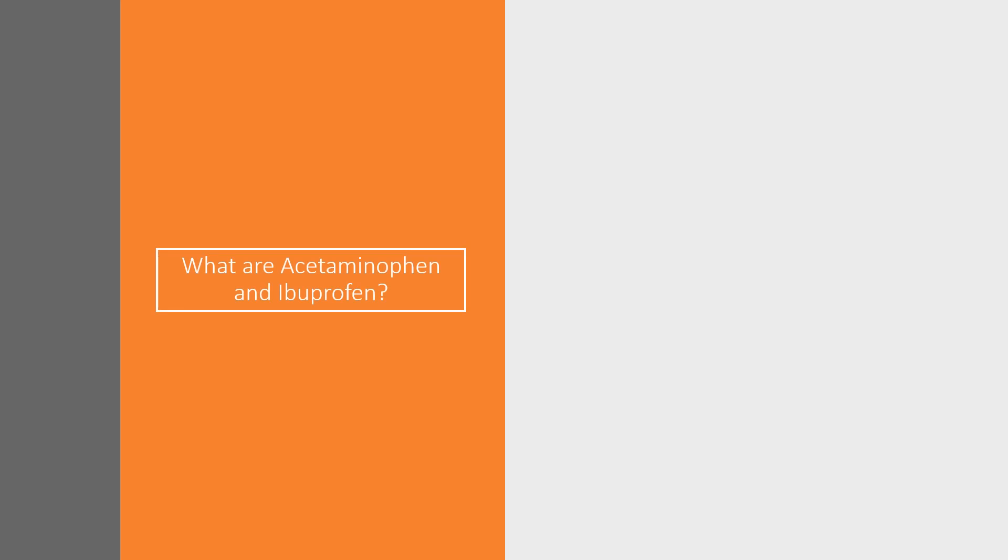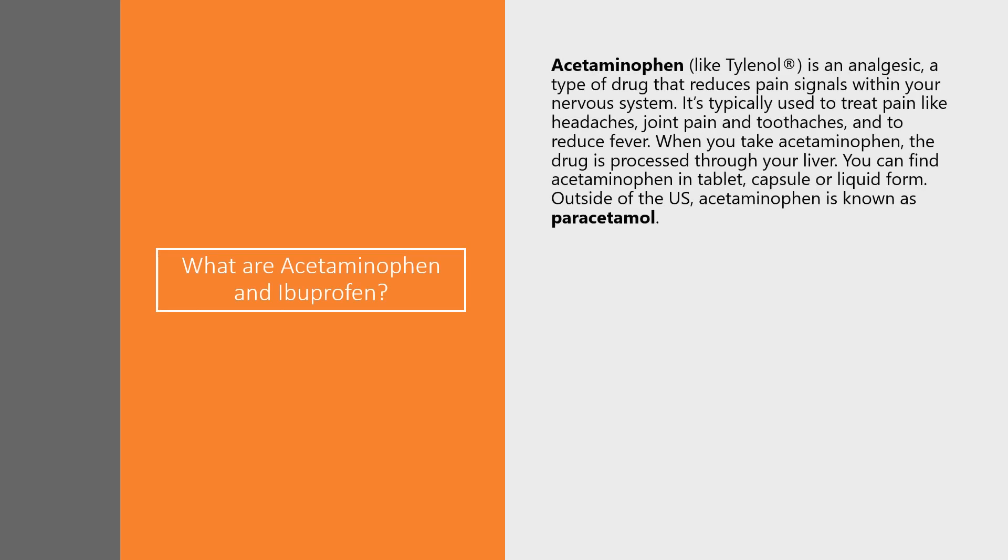Let's first briefly talk about what acetaminophen and ibuprofen are. Acetaminophen, which has the trade name Tylenol in many countries, is an analgesic, which means it's a pain reliever. It's a type of drug that reduces pain signals within your nervous system. It's typically used to treat pain like headaches, joint pain, and toothaches, and to reduce fever. When you take acetaminophen, the drug is processed through the liver.